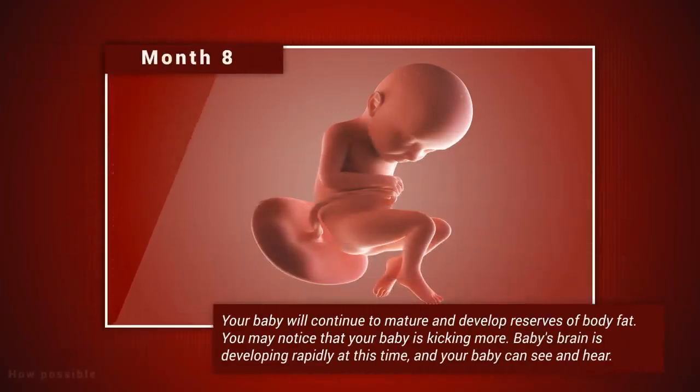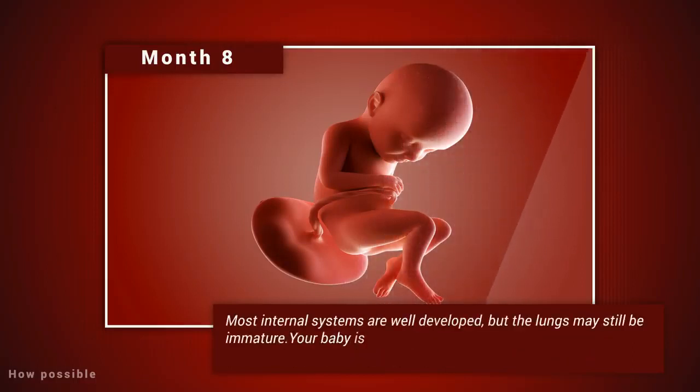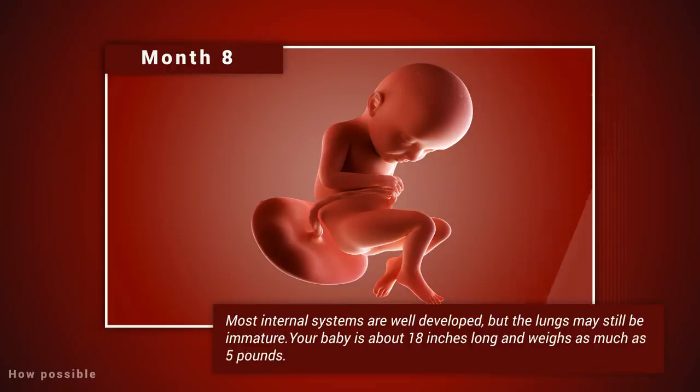Month eight: your baby will continue to mature and develop reserves of body fat. You may notice that your baby is kicking more. The baby's brain is developing rapidly at this time, and your baby can see and hear. Most internal systems are well developed, but the lungs may still be immature. Your baby is about 18 inches long and weighs as much as five pounds.